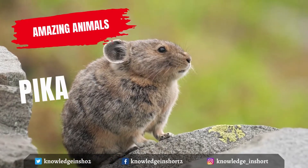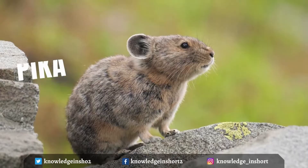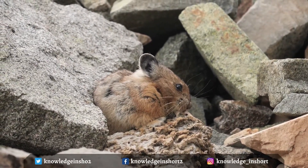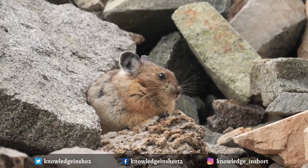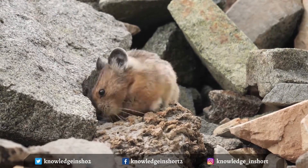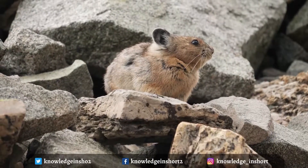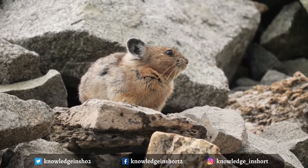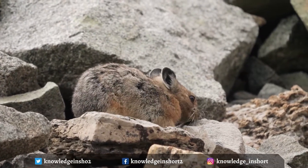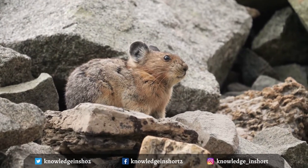A pika is a small, mountain-dwelling mammal found in Asia and North America. With short limbs, a very round body, an even coat of fur, and no external tail, they resemble their close relative the rabbit, but with short, rounded ears. Pikas have short, stout bodies with big, round ears and do not have a visible tail, reaching a size of about 7 to 8 inches in length. The American pika has a brown and black coloration meant to camouflage them among rocks.